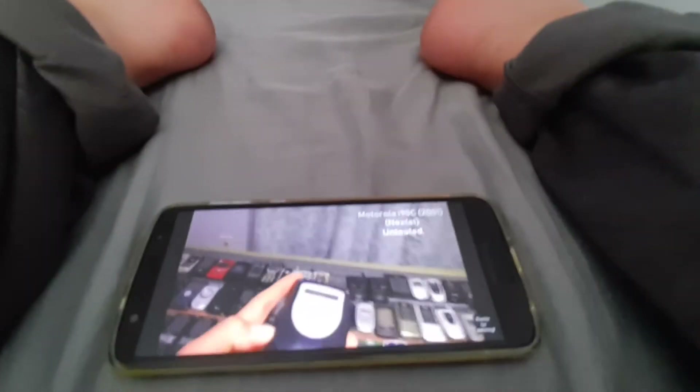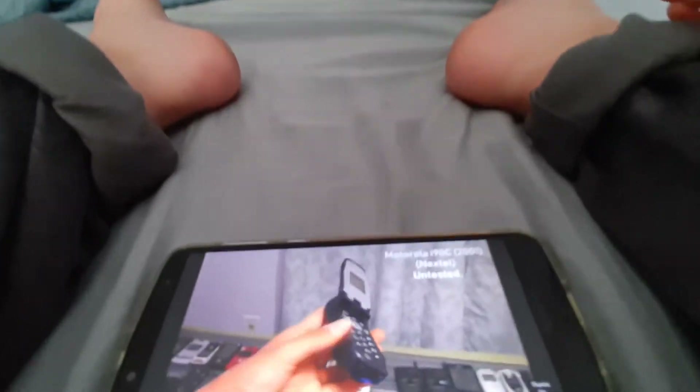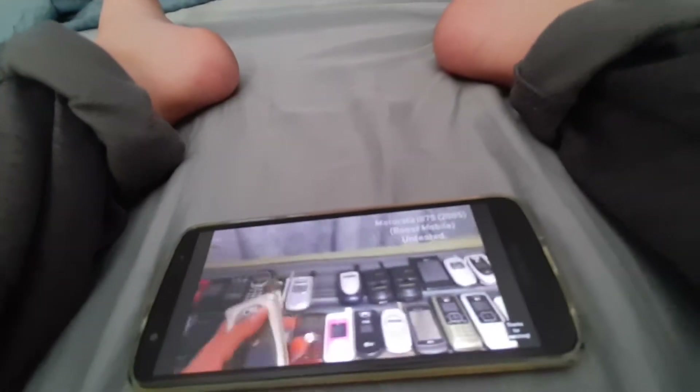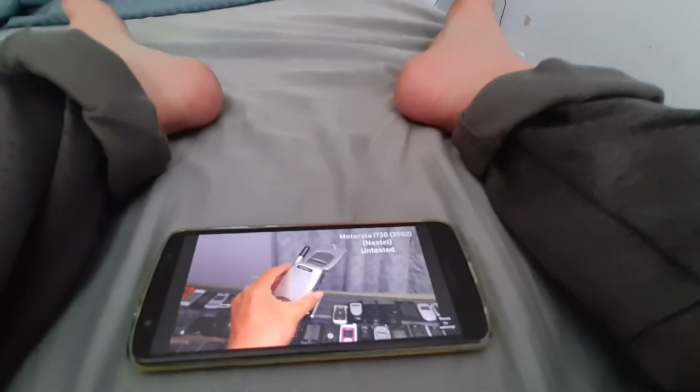Next we got a Motorola i90C on Nextel. Works, but it's untested. Next we got a Motorola i875 on Boost Mobile. Works, but it's untested. Next we got a Motorola i730 on Nextel. Works, but it's untested.